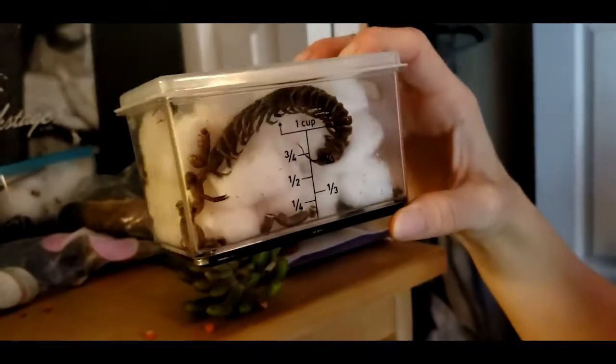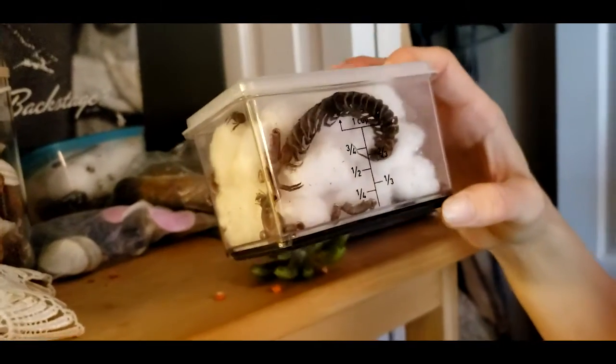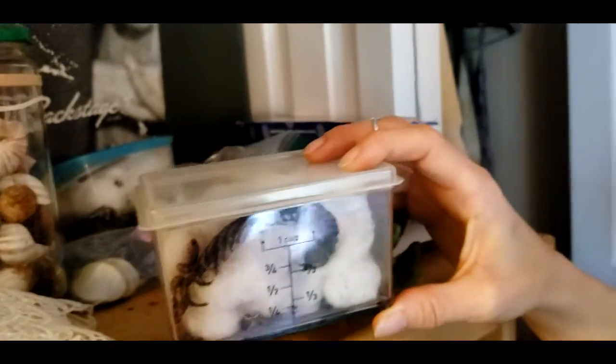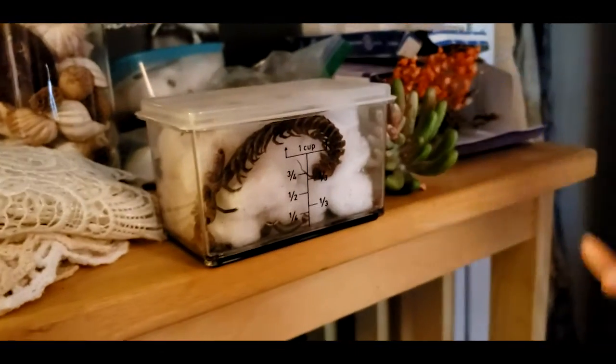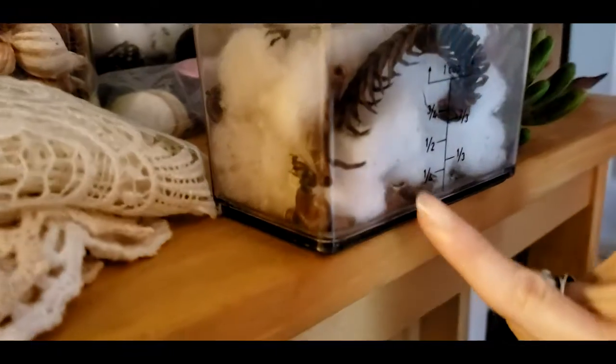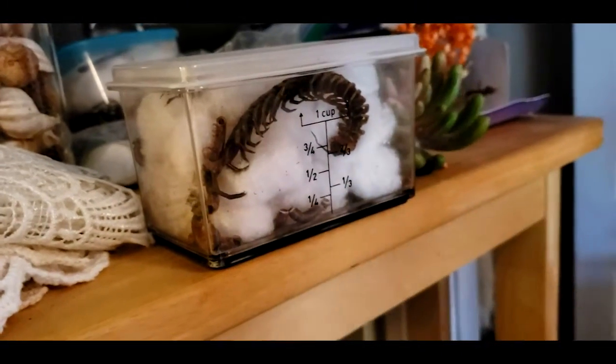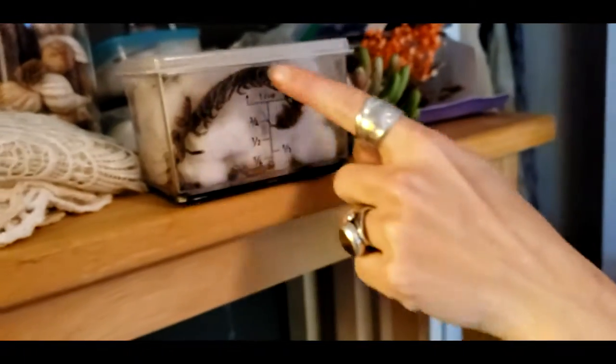Terrifying centipede! Oh my god. I've seen something kind of funky here — out on the road on your way to the garden. I've seen millipedes or something. I don't know, because these little guys are hard to tell. I think these are millipedes. The millipedes are smaller, yeah, because 'milli' and then 'centi' would be bigger.